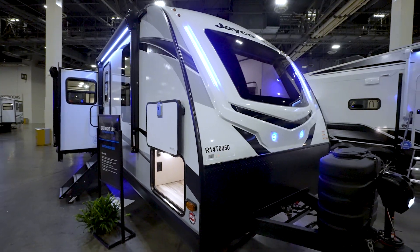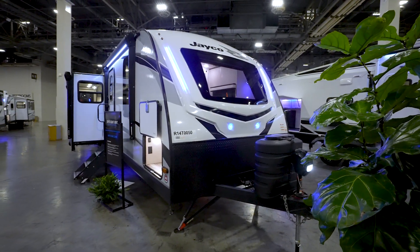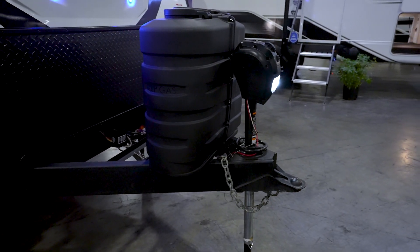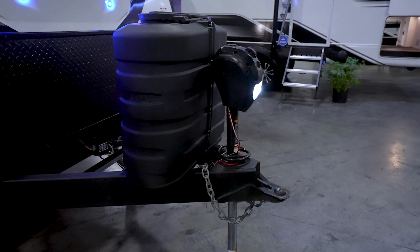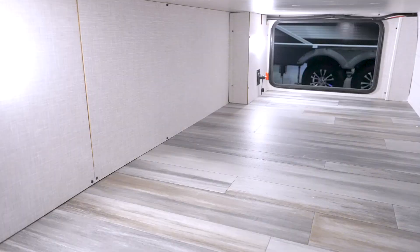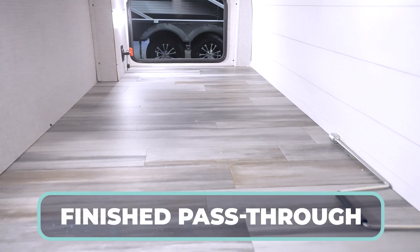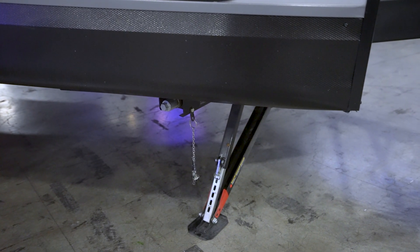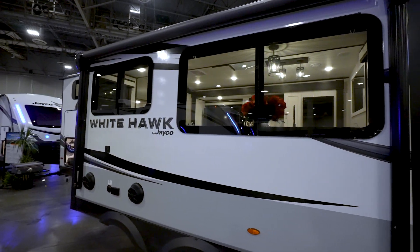Now let's check out the exterior of the Jayco Whitehawk 32 QBH. Right up front you'll see a power tongue jack with LED light, plus twin 30-pound LP tanks. There are battery rails, diamond-plated rock guard under that seamless fiberglass end cap with blue LED running lights. You also get finished pass-through storage with a friction hinge door and magnetic clasp, and quick-drop jacks to make setting up the campsite a lot easier.